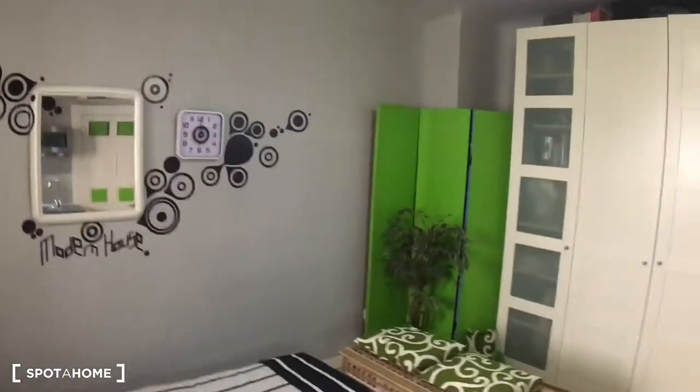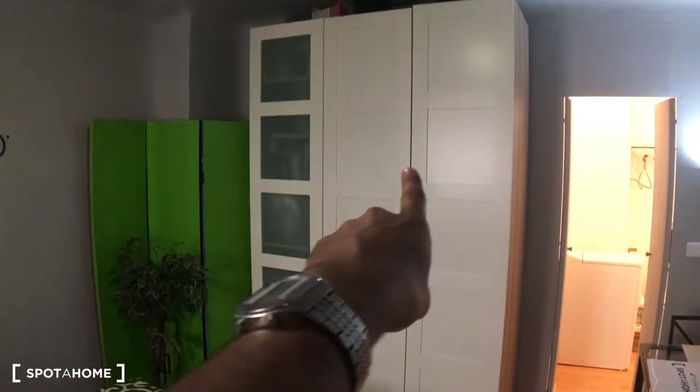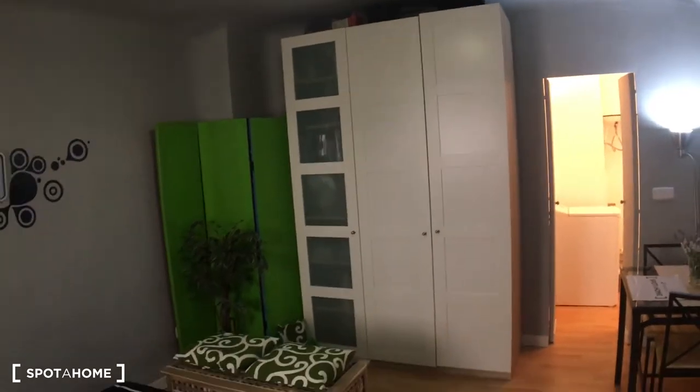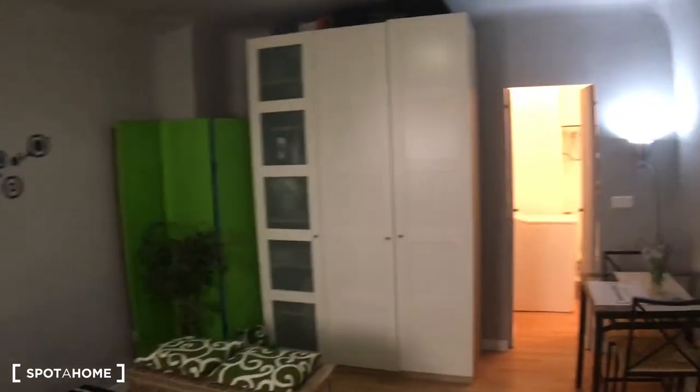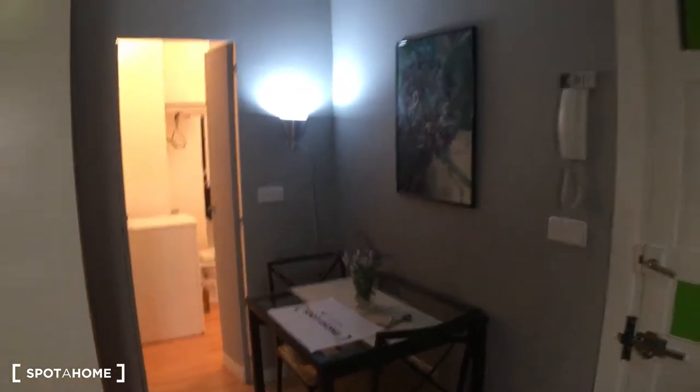As you can see, it has a huge standalone closet unit. I won't be able to open it right now, but of course it's going to be emptied out before moving, so you'll have that huge standalone closet unit. It also has a nice dining table with two chairs.